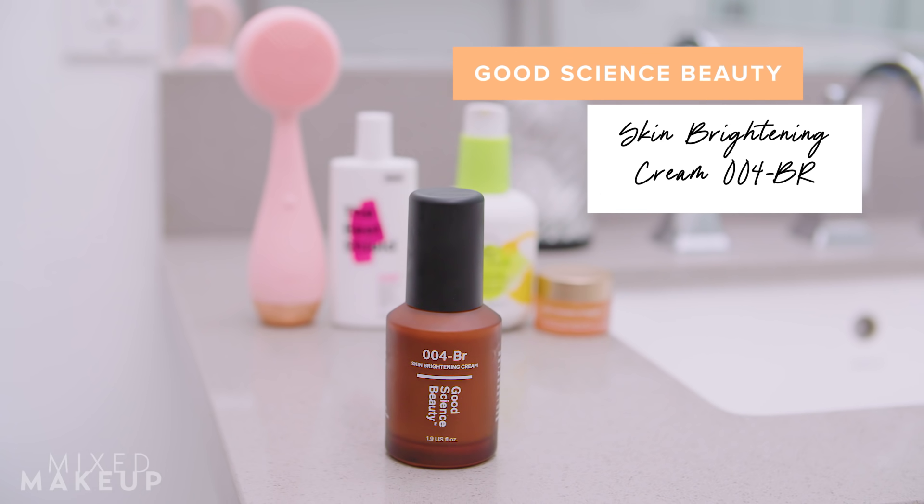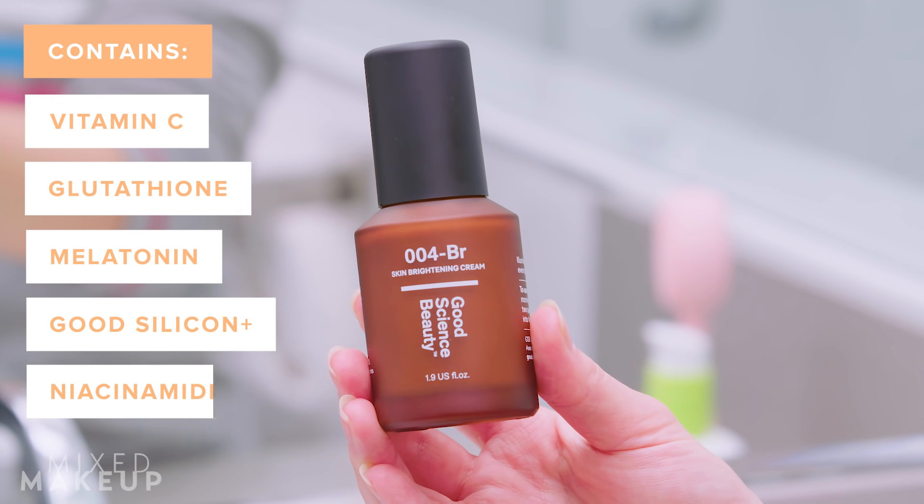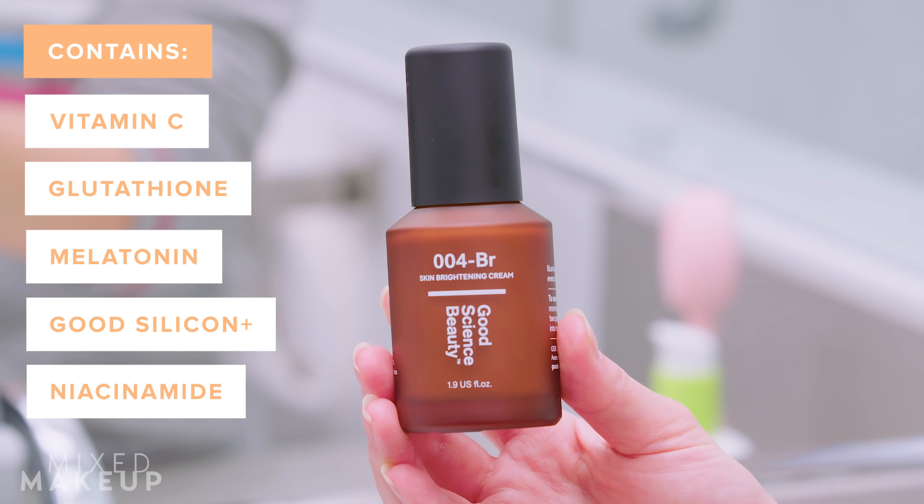This is the Good Science Beauty Skin Brightening Cream — it's 0004-BR. They have a few other creams in their skincare line that do lots of different things, but I gravitate to this one because I really like vitamin C and brightening my skin. This one illuminates and brightens your skin tone. Specifically, it has glutathione and melatonin, which are known to help brighten and illuminate skin. They also have a technology called Good Silicon Plus, which is an interesting delivery system. Good Silicon Plus should not be confused with silicone — it's a natural mineral already found in the body.